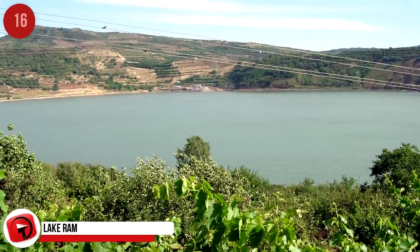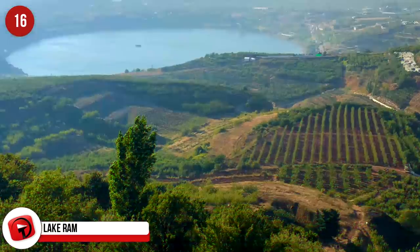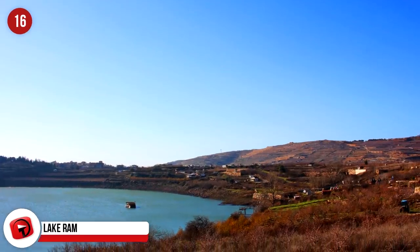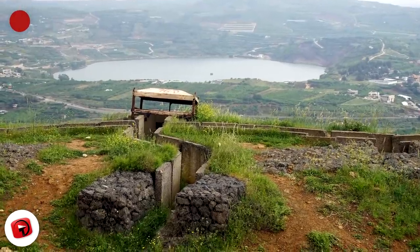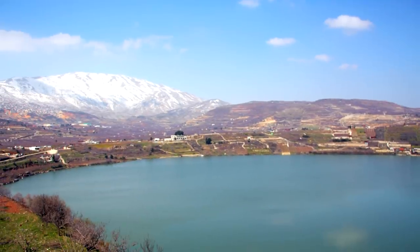Lake Ram. Found in the Golan Heights, this lake is thought to have formed inside the crater of an extinct volcano. With no discernible outlet, geologists say the lake is replenished by an underground spring and rainwater. The area surrounding the lake has proven to be an archaeological treasure trove, with evidence of human activity dating back to the Paleolithic epoch.